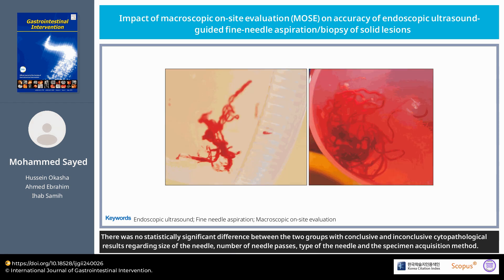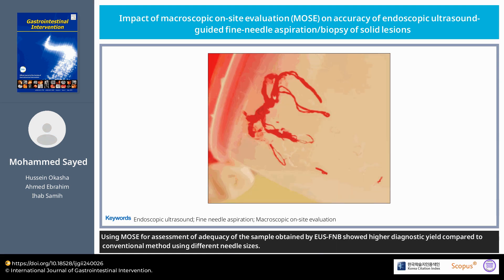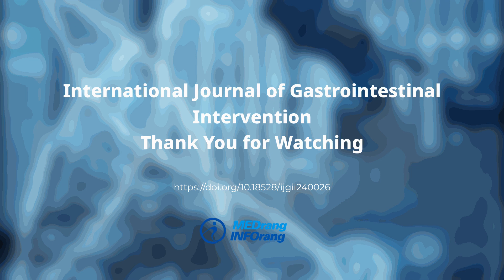There was no statistically significant difference between the two groups with conclusive and inconclusive cytopathological results regarding size of the needle, number of needle passes, type of needle, and specimen acquisition method. Using MOSE for assessment of adequacy of the sample obtained by EUS-FNB showed higher diagnostic yield compared to conventional methods using different needle sizes. Thank you for watching the International Journal of Gastrointestinal Intervention article.